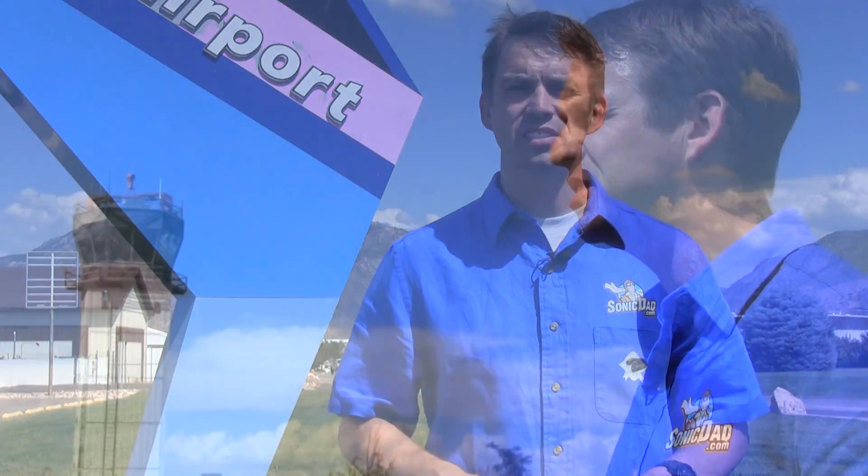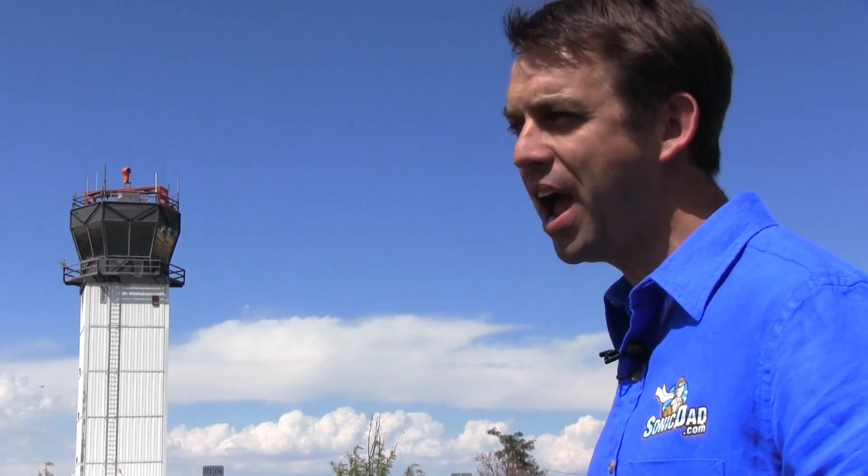Hey everyone, it's Abe with SonicDad.com and I'm here to bring you the first ever Sonic Challenge. The Sonic Challenge is a new video series that we're introducing where you, our viewing audience, challenge us at SonicDad to define the science behind our projects.